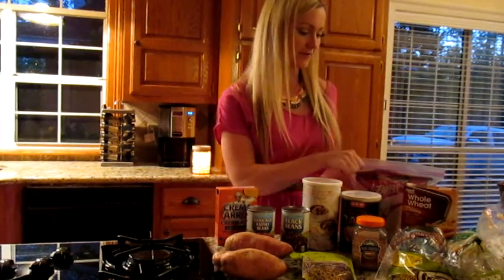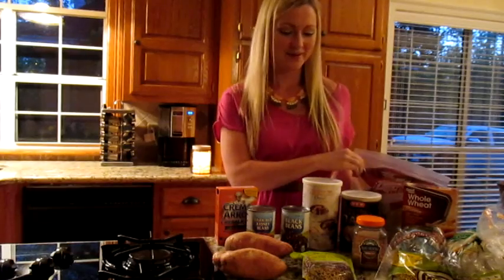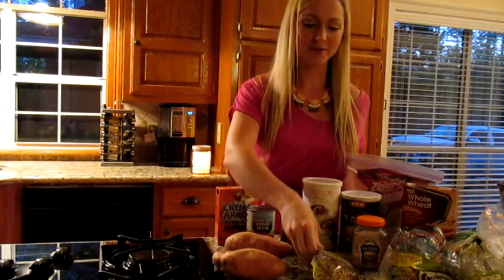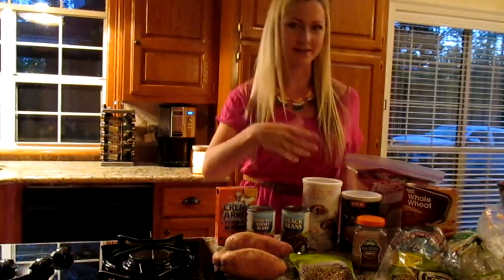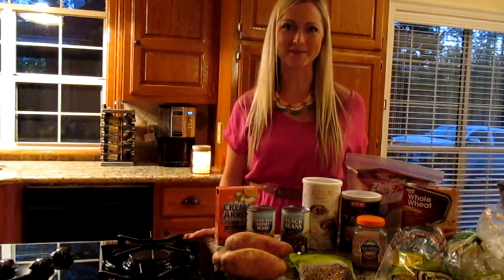One of my favorites is quinoa. We usually buy this at Costco or Sam's Club and I put it in a Ziploc bag just so it doesn't spill all over the place. I also like the tri-colored quinoa that I get at Trader Joe's. Quinoa was hailed as a superfood by the Incas and they used to feed it to their warriors before battle. It has protein in it but it's also really high in fiber and iron as well.